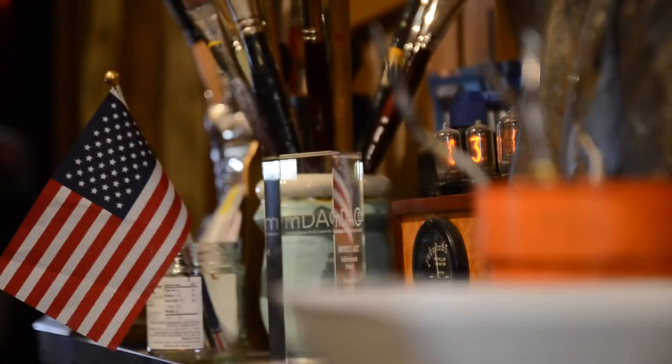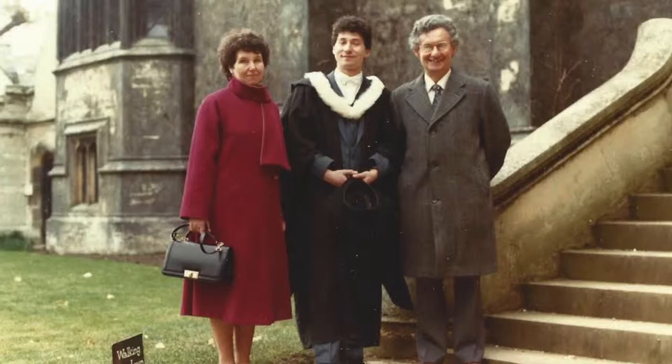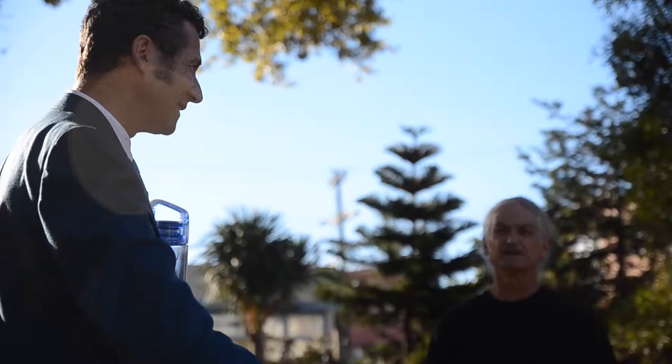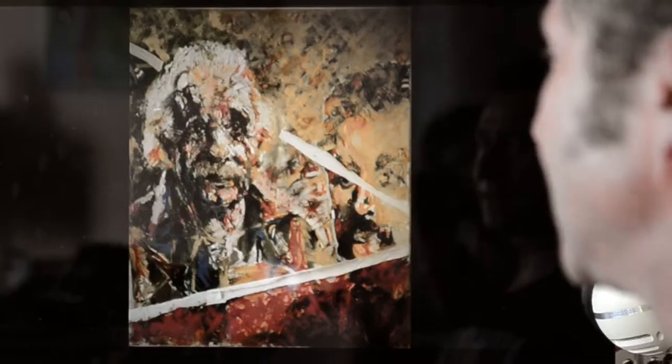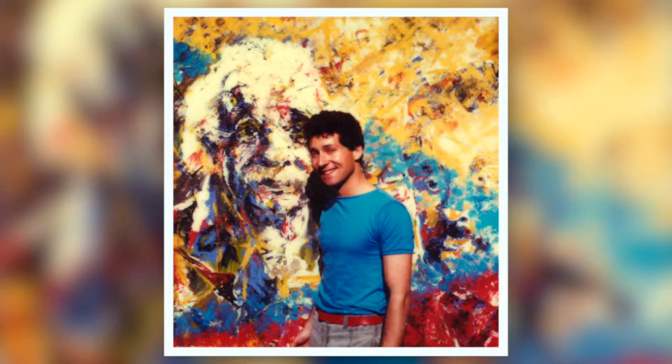But curiosity would later draw Sutton into exploring a different path — studying the world of science. What he was interested in was research and understanding the universe, which led him to going to Oxford and doing a degree in physics. While his mind was fully devoted to understanding the universe, loving Einstein and all that, his love for art always pulled him back.